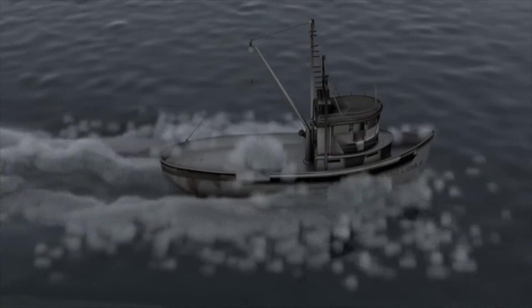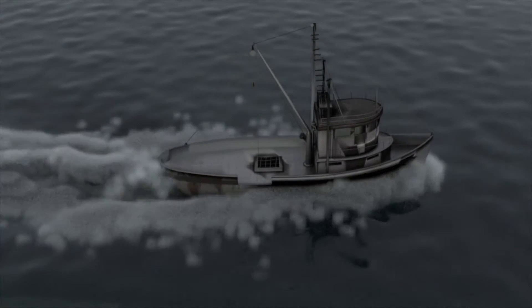I wasn't quite sure how to get my boat to go up and down in a wave-like motion and have the camera keep following it. But I decided I would get geeky about my trigonometry, use some sine waves, and get the boat to keep going.